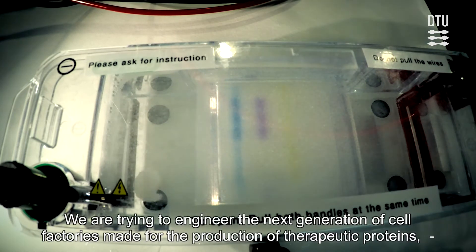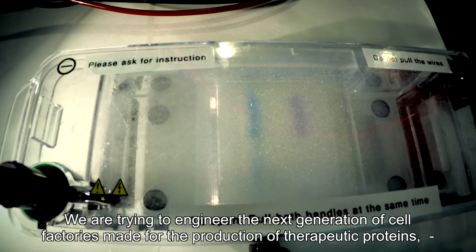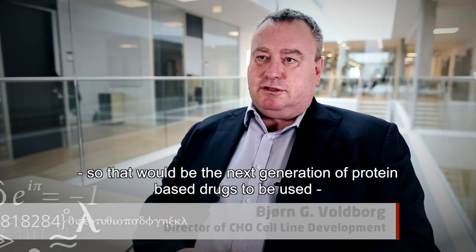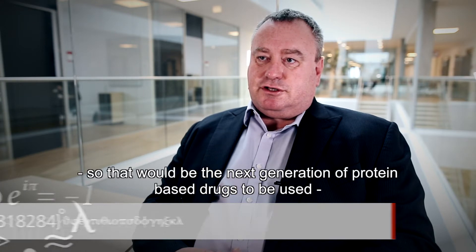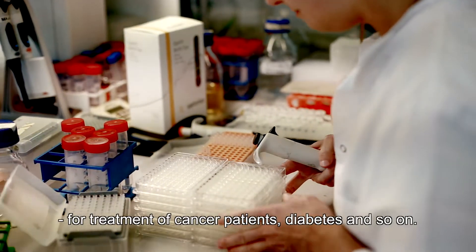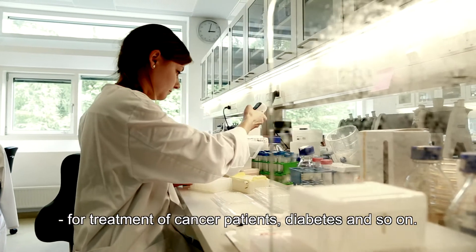We are trying to engineer the next generation of cell factories made for the production of therapeutic proteins — the next generation of protein-based drugs to be used for treatment of patients: cancer patients, diabetes, and so on and so forth.